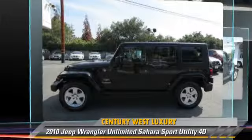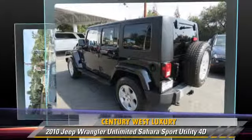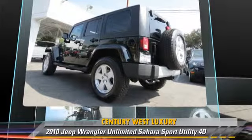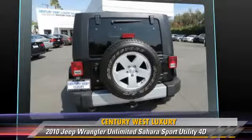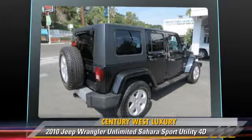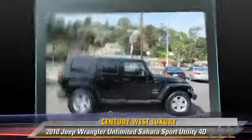This Jeep features Hill Start Assist, Tilt Wheel, and 4-wheel drive. Safety features include Traction Control, 4-wheel ABS, and Stability Control. Comfort and convenience features include Leather Seats, Sirius Satellite Radio, and Navigation System.